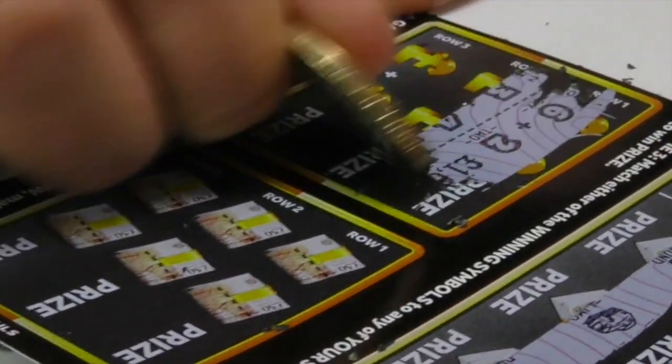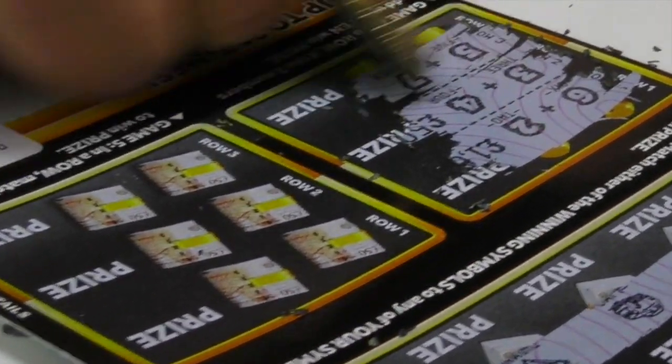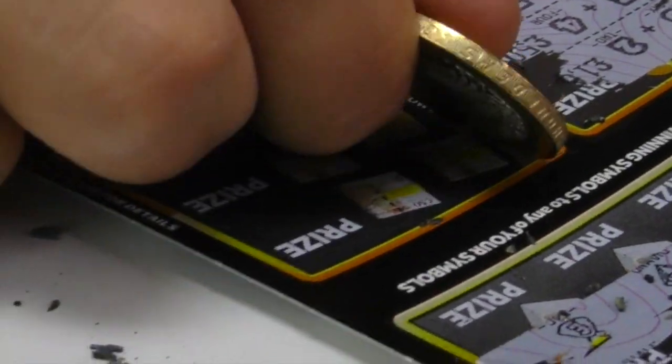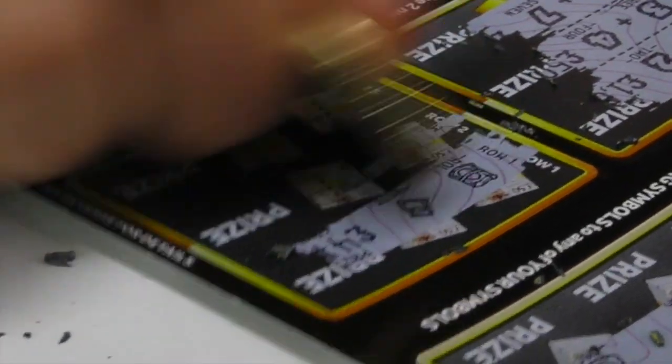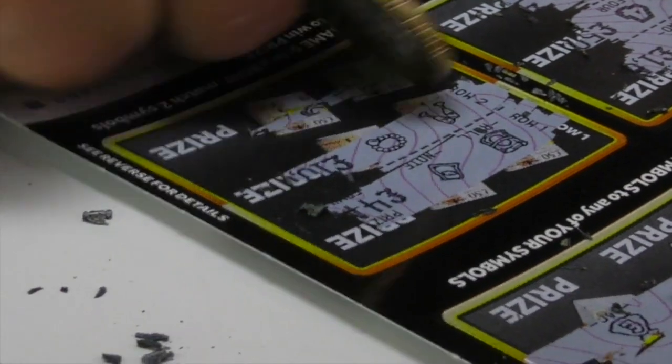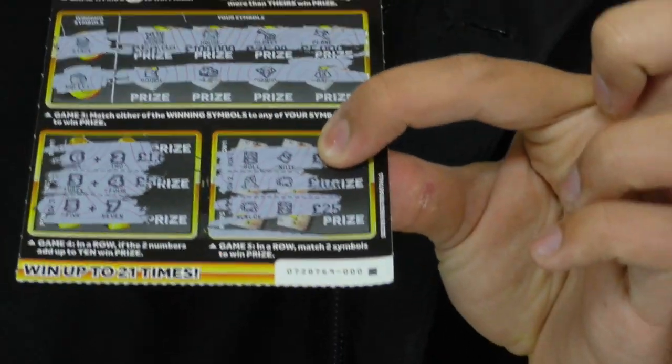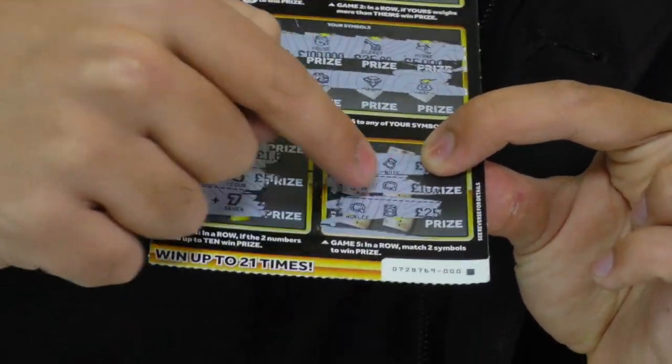It's going to be a dud. These two numbers need to add up to 10 — we've got 8, 7, and 12. The final game: if two symbols match in a row, we win the prize. They have to match in a row — not just anywhere, but next to each other. We got nothing. So we've actually got a really bad start. That's 10 pounds down the drain — we're now down 20 pounds considering last time.